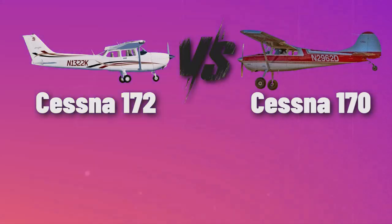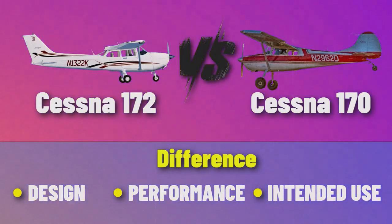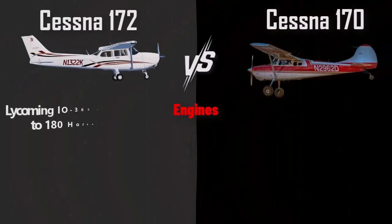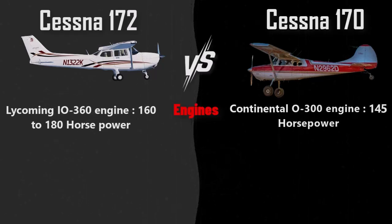The Cessna 172 and Cessna 170 are both classic aircraft from Cessna, but they differ significantly in design, performance, and intended use. Regarding engines, the Cessna 172 features the Lycoming IO-360 engine, which generates between 160 to 180 horsepower in various models. In contrast, the Cessna 170 is powered by the Continental O-300 engine, which produces approximately 145 horsepower.